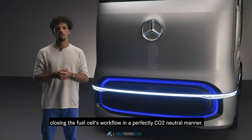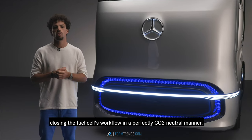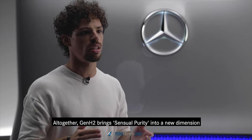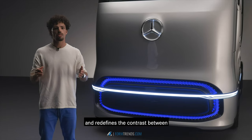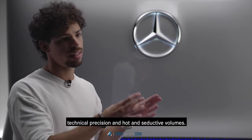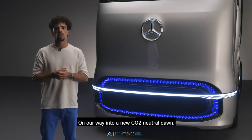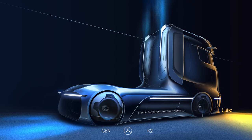Closing the fuel cell's workflow in a perfectly CO2-neutral manner. All together, Gen H2 brings sensual purity into a new dimension and redefines the contrast between technical precision and hot and seductive volumes, on our way into a new CO2-neutral dawn.